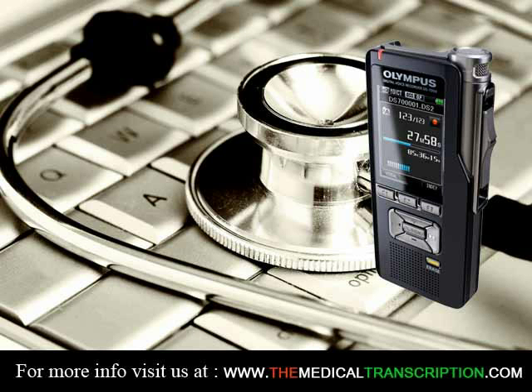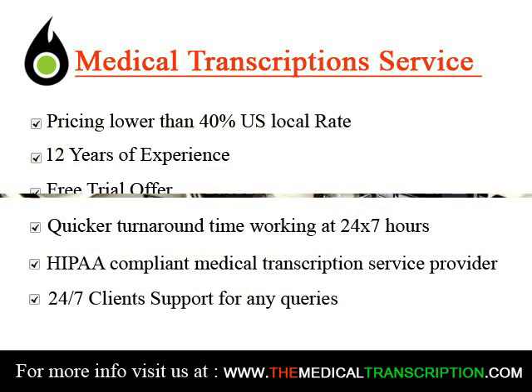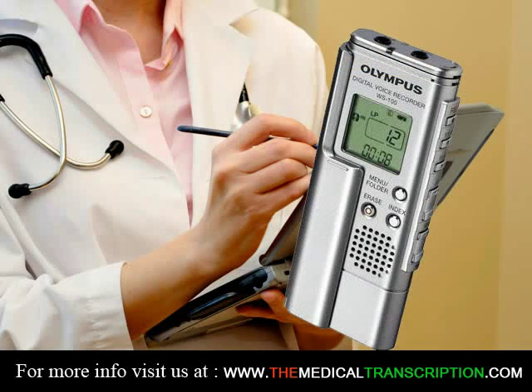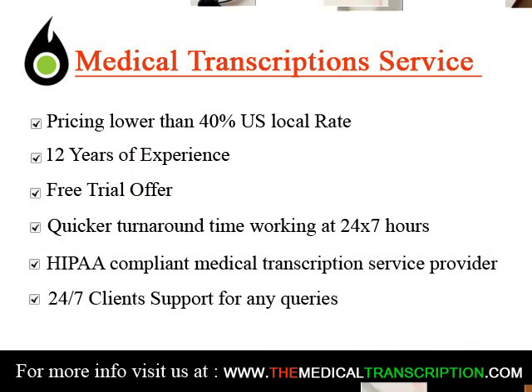The Association for Healthcare Documentation Integrity offers two certifications for medical transcriptionists: Registered Healthcare Documentation Specialists (RHDS) and Certified Healthcare Documentation Specialists (CHDS). If you're interested in a specialty like working at a clinic or doctor's office, the RHDS certification is designed for that route.